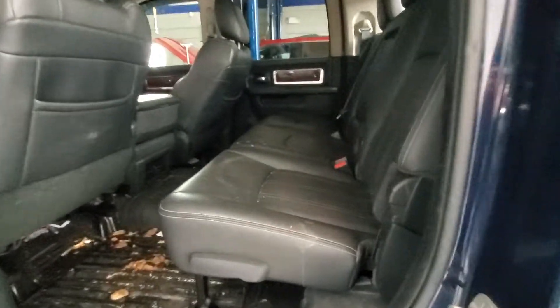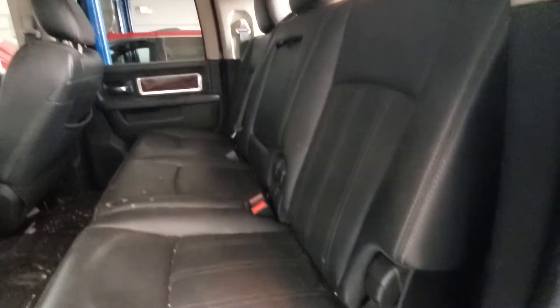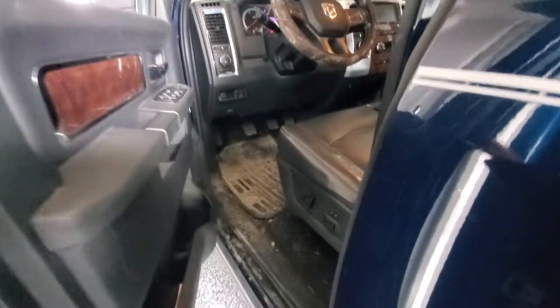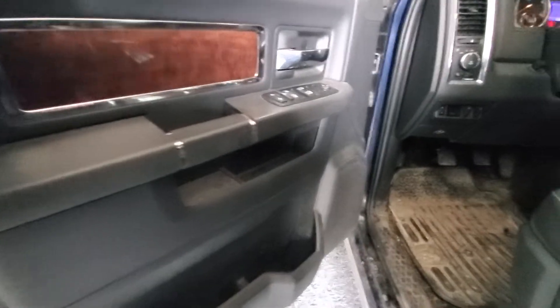Inside needs to be cleaned, but otherwise these seats look like they're in good shape. It doesn't really look like anybody's sat back here. Power windows, locks, windows.